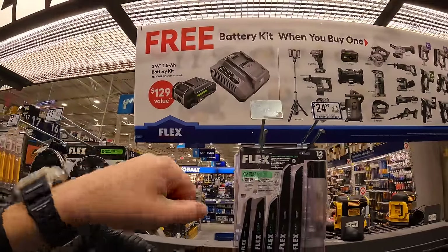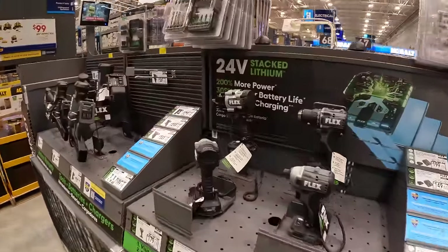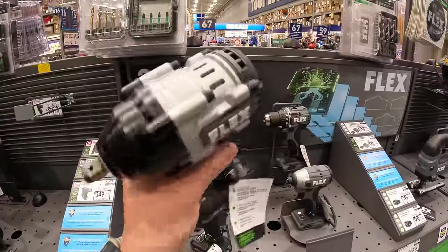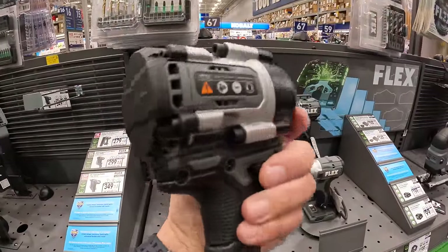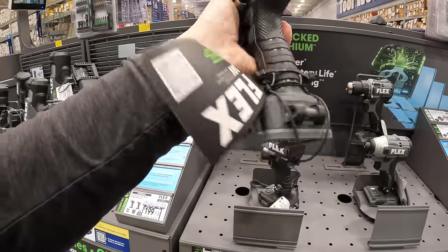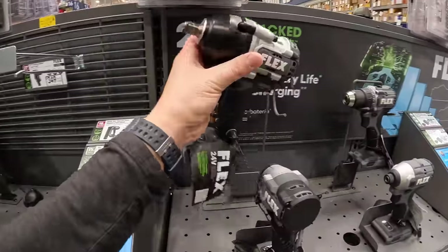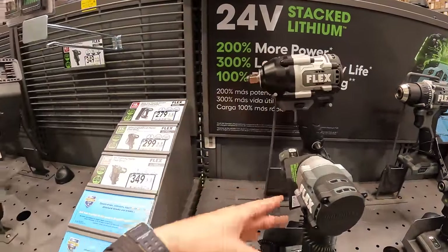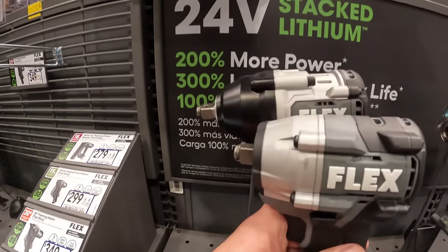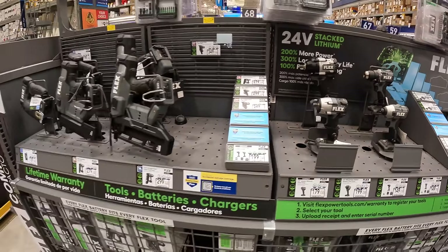The mid-range half-inch impact wrench — the FX1451 — is right here and it's a beauty. Here is the low range as well, so you can compare the sizes. And there are the nailers.